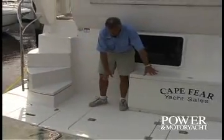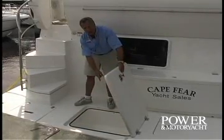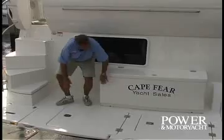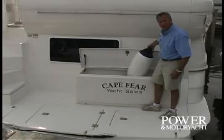Over here we have a pair of dunnage boxes. They're fully gasketed, with a drain in the bottom in case any water gets in, and a ram that allows for easy opening and closing. This dunnage box has plenty of room for lots of gear.